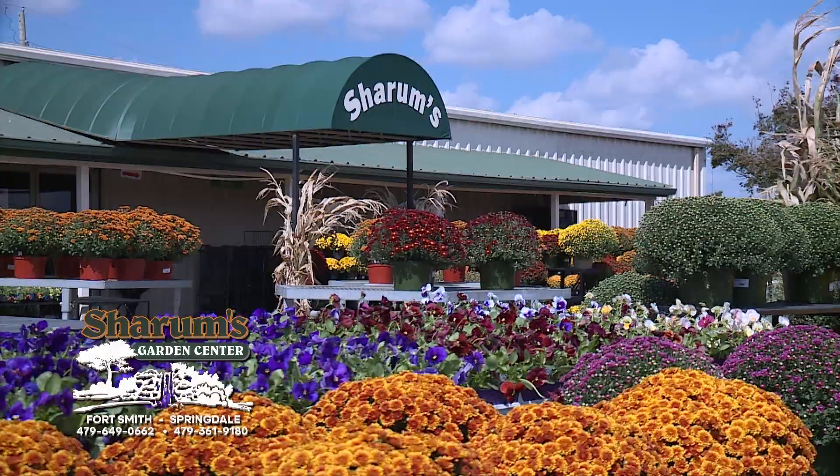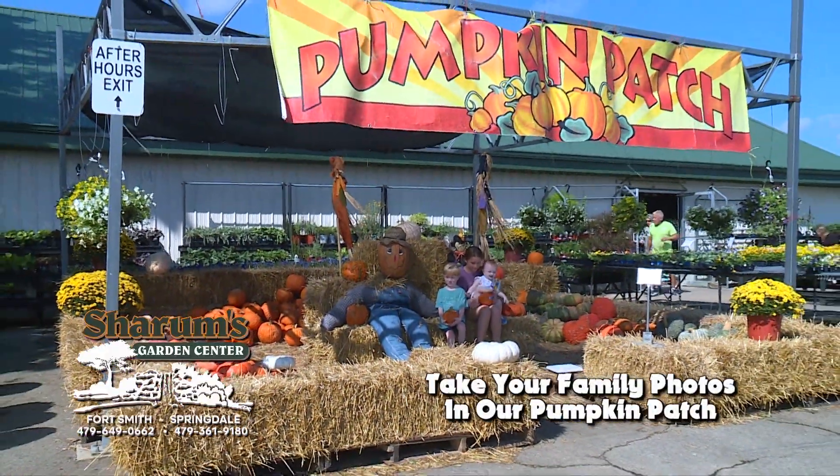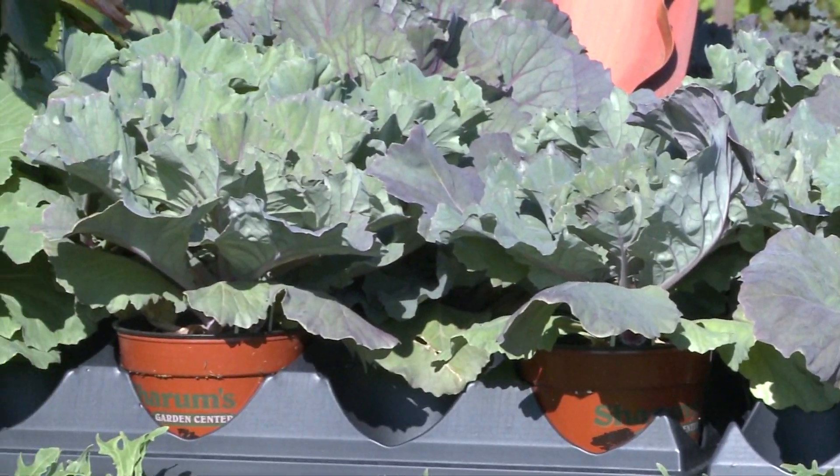Fall is in the air, and at Sherham's Garden Centers, we have everything you need for your fall decorating and planting. Save big on fruit and shade trees, mums, pansies, ornamental cabbages, and grasses.